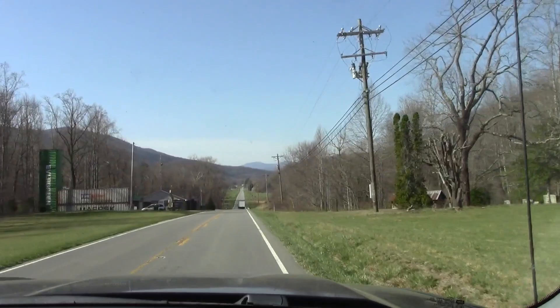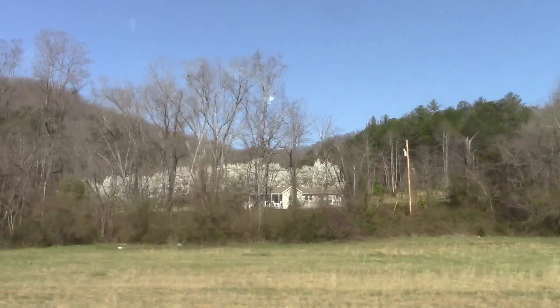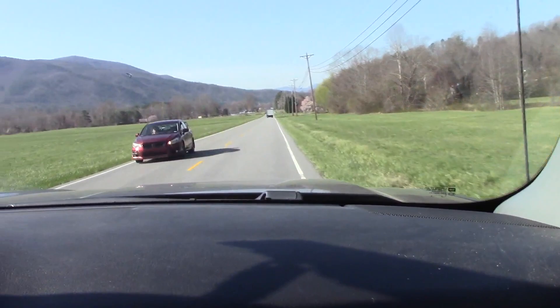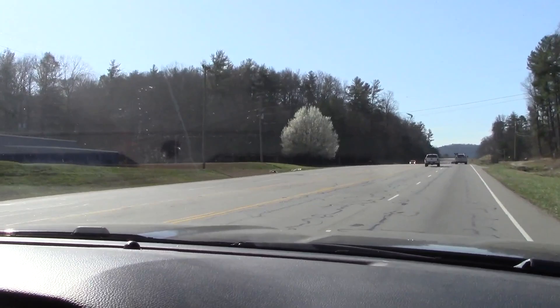We got the truck loaded and started home at 10 o'clock. This is the pretty part of the trip down through here — this valley, mountains all around. There's more pear trees up there. There's something down here that looks pretty. There's a tree — it's all bloomed.